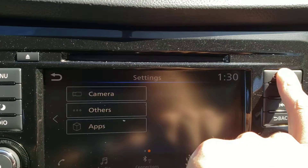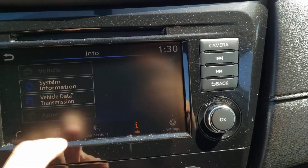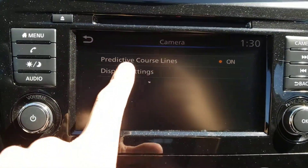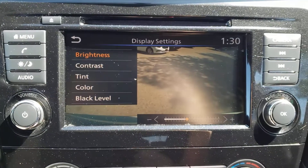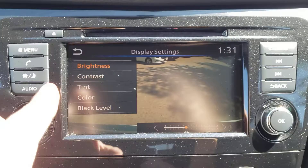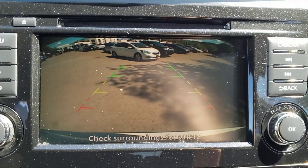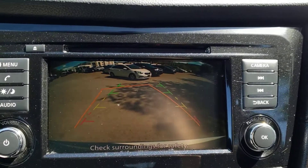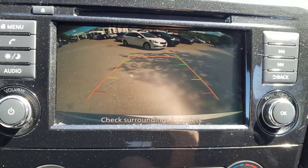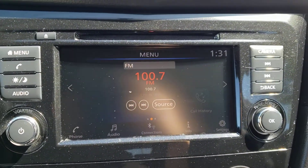Over in settings you've got lots to customize to your preferences. If you hit the camera button you can bring up your camera settings and adjust the display brightness, contrast, tint, and color. If you just want to see the camera, you can put it into reverse and bring up the camera with the nice guiding lines. As you turn the wheel you can see the guiding lines adjust to help you reverse. When you put the vehicle back in park you'll bring back the main screen.